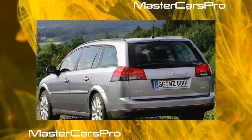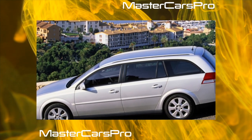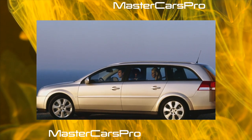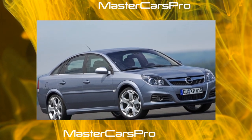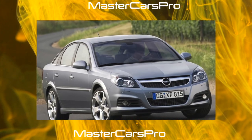About half of all Vectra C cars in our country have an automatic transmission, which reliably serves up to 600,000 kilometers subject to an oil change every 60,000 kilometers. The manual gearbox is just as reliable, with a resource of about 300,000 kilometers with an oil change every 90,000 kilometers. Both units are repairable.